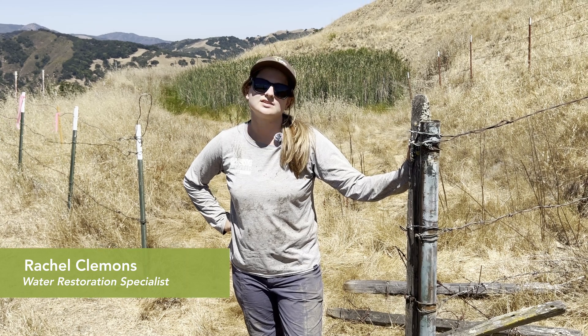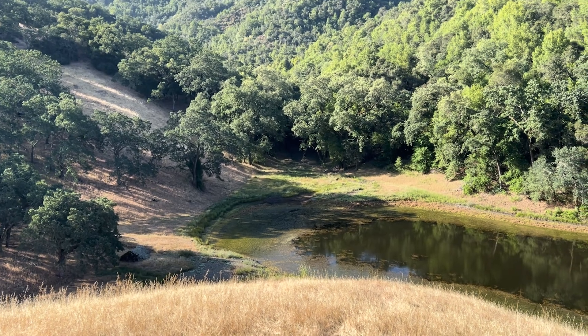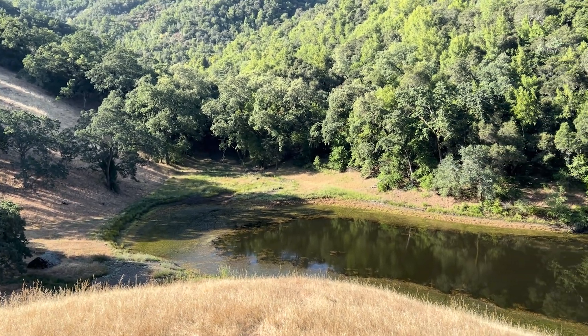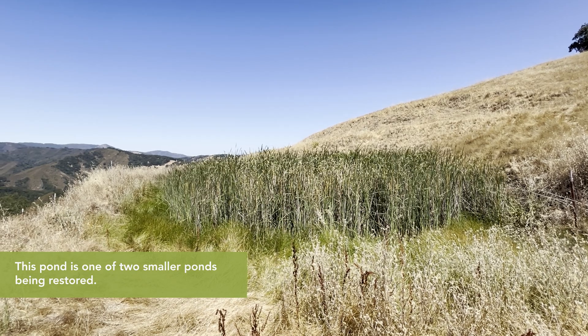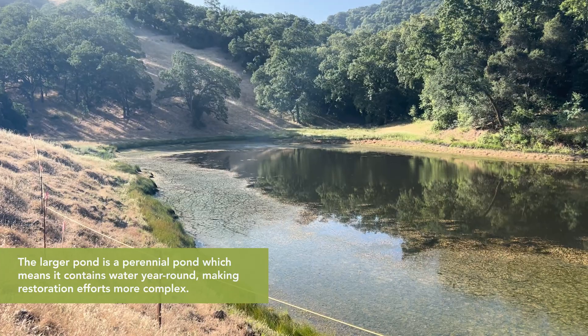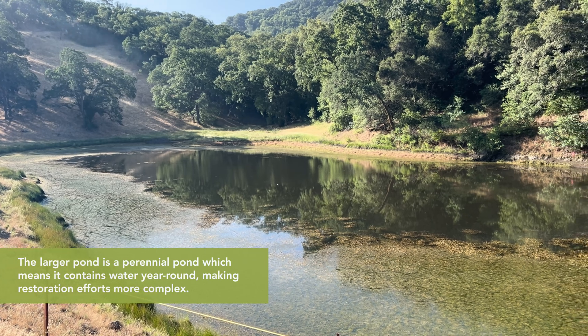We're at Rancho Cañada del Oro Open Space Preserve, and this is our pond restoration project. There are three ponds we're restoring this summer — this is one of them. There are two small seasonal ponds that dry up usually in May or June, and there's one big pond that is generally a perennial pond.